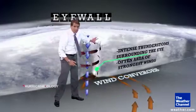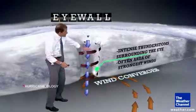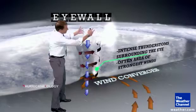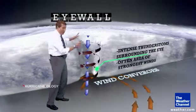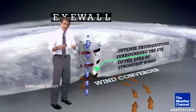The eye wall is where you see the most intense thunderstorms with the strongest winds, and that's where the damage is done. Now, the eye wall doesn't occur in all hurricanes, because sometimes you don't have this totally vertical kind of structure. The upper level winds are not completely favorable, so you have a part of an eye wall, or no eye wall at all sometimes — but those are in weaker hurricanes.